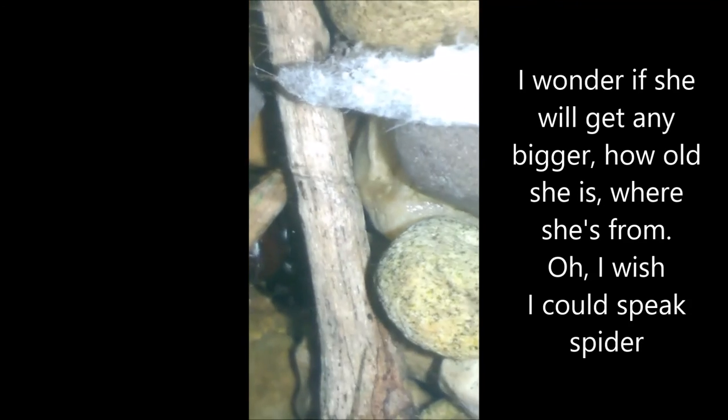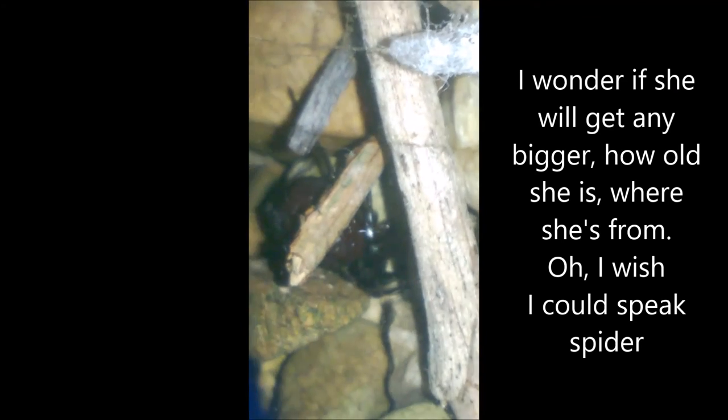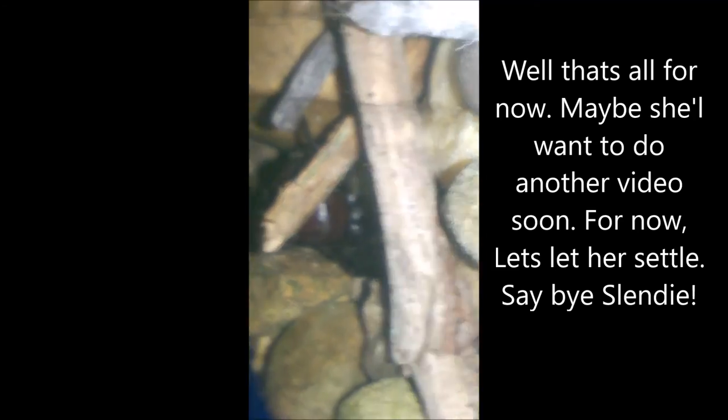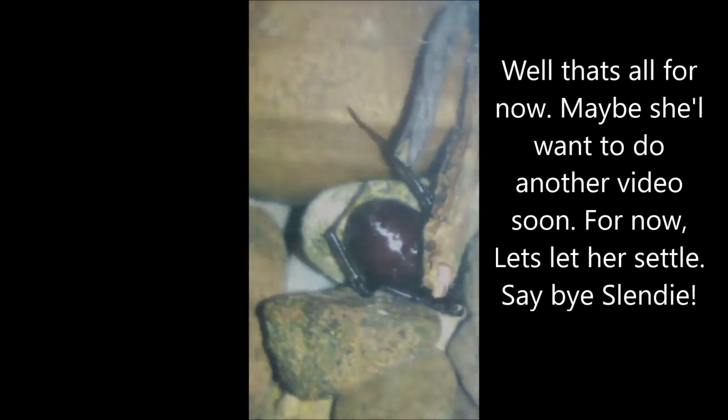I wonder if she'll get any bigger, how old she is, where she's from. Oh, I wish I could speak spider. Well, that's all for now. Maybe she'll want to do another video soon. For now, let's let her settle. Say bye, Slendy.